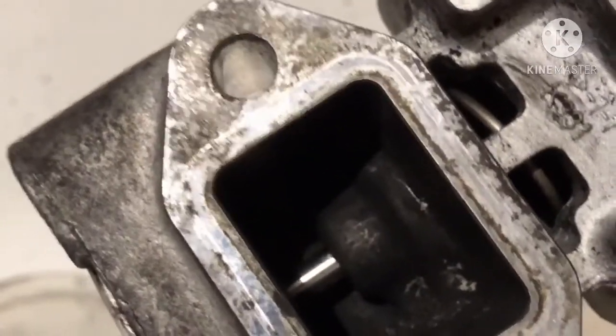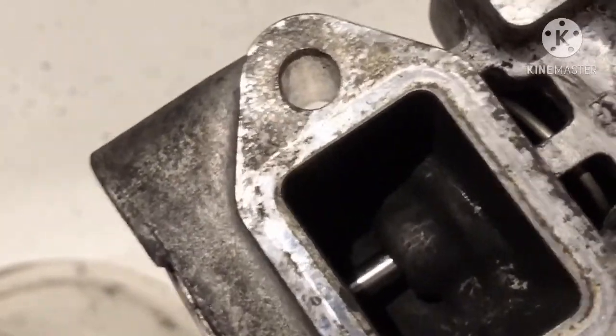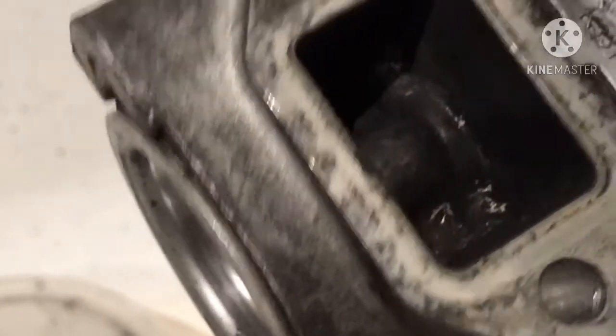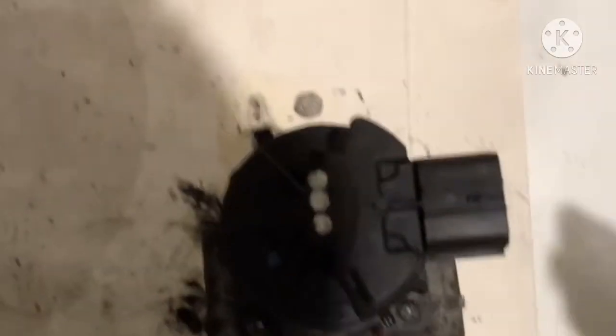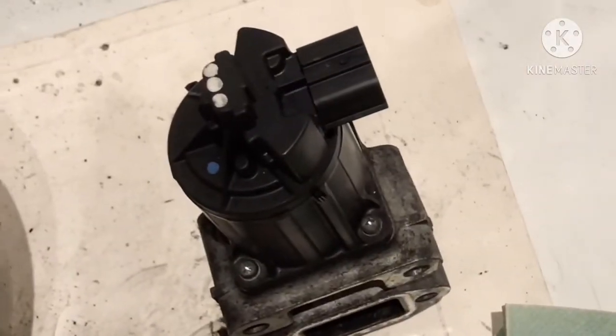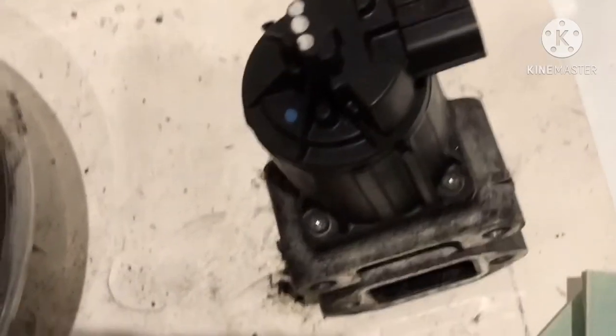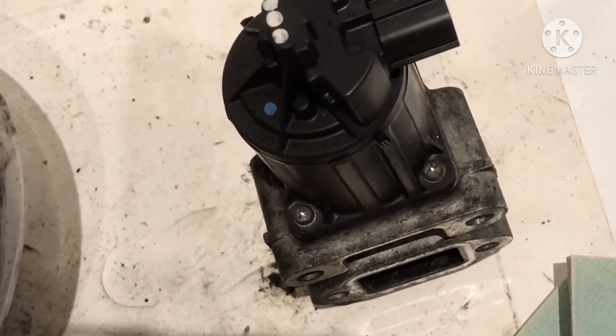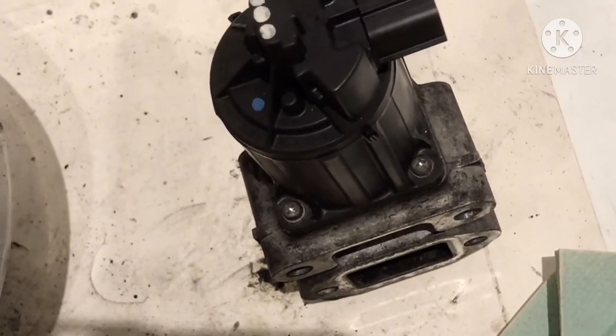That allows the spring to be taken out and the spindle to be pulled out, giving easy access to clean. I've used an old toothbrush, some tissues, and done the best job I can. Pushing the spring back on once reassembled, it seems to move much more easily now, so hopefully that's the EGR sorted.